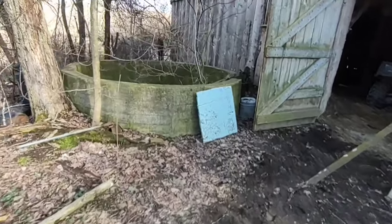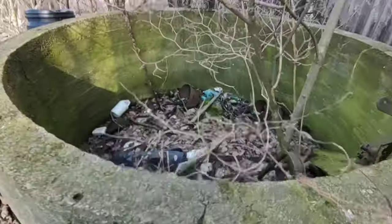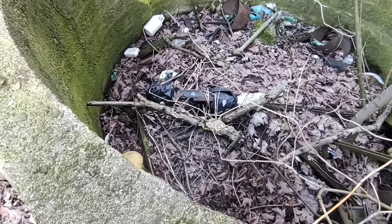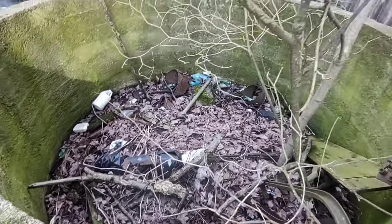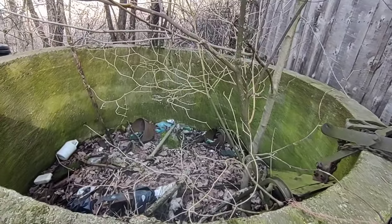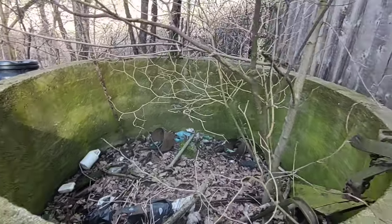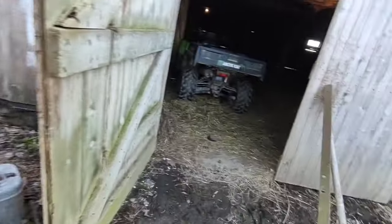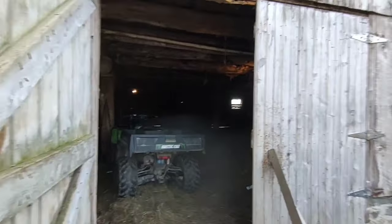There used to be a silo here — I've never seen it, it's always been this way. You can see this actually goes down about eight feet, so I don't know how tall the silo would have been. It couldn't have been a cistern or anything; it was a silo. This is where we always came in and out.